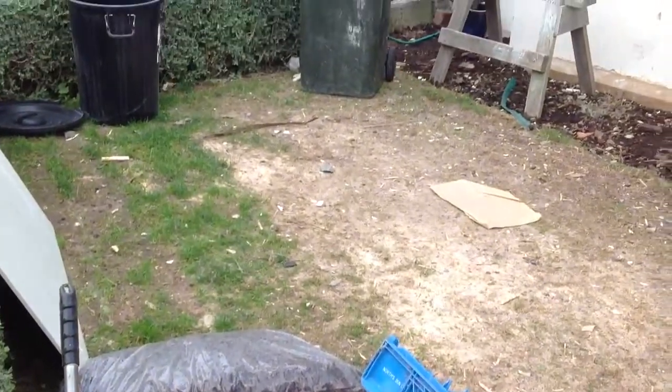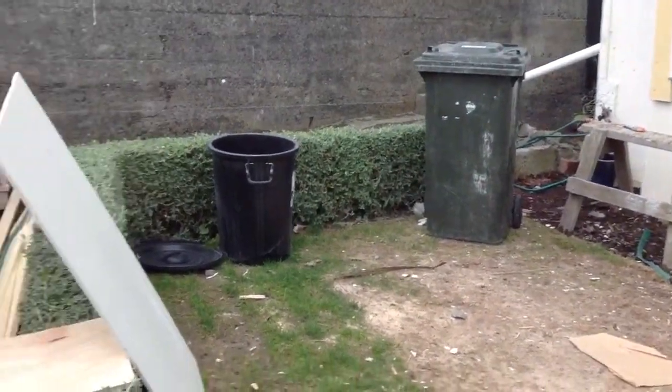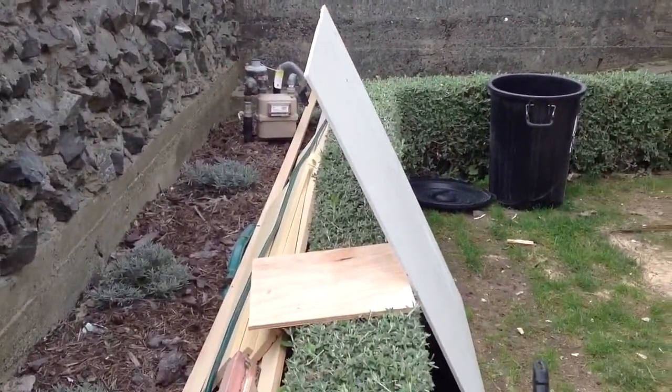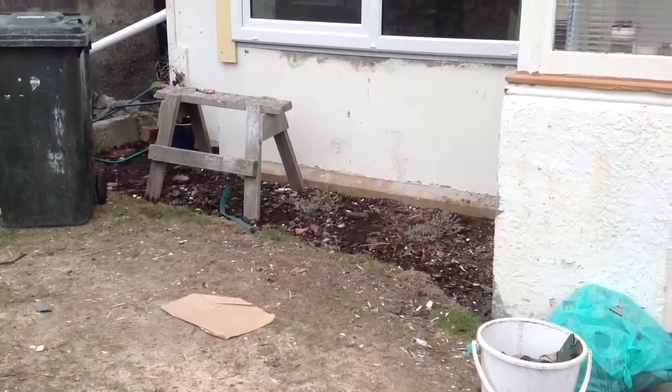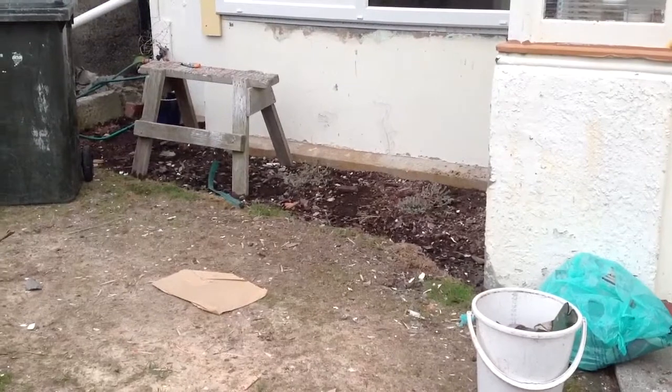I've got bark for mulching, the grass has died again, the hedge is still looking good but it's got wood all over it. There's concrete all through my poor crushed lavenders.